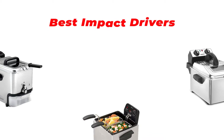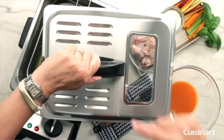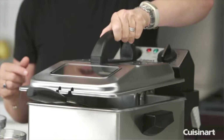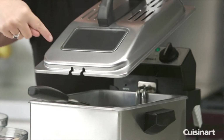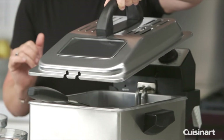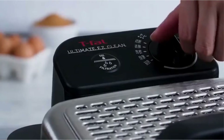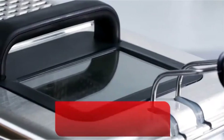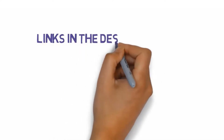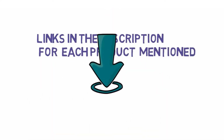Hey guys, in this video we are going to be checking out the best deep fryers you can buy right now. We made this list based on our personal opinion and hours of research, and we have listed them based on type of features and price. We have included options for every type of user. If you want more information and updated pricing on the products mentioned, be sure to check the links in the description below. So let's get started.